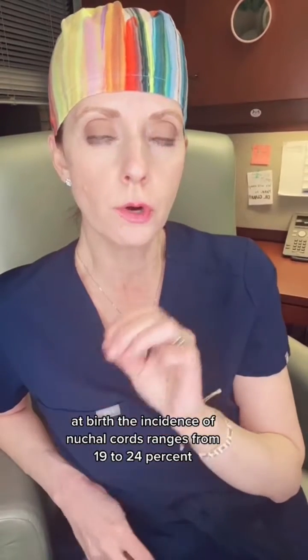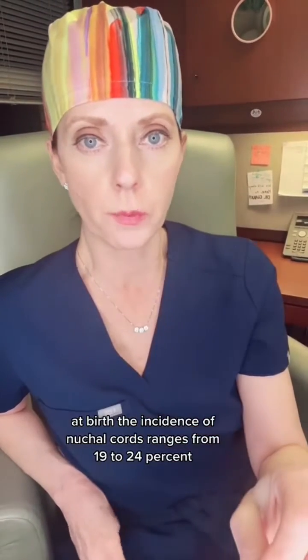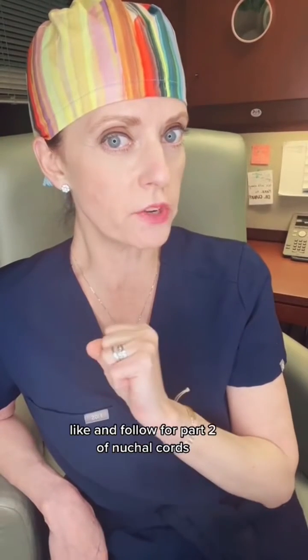At birth, the incidence of nuchal cords ranges from 19 to 24%.